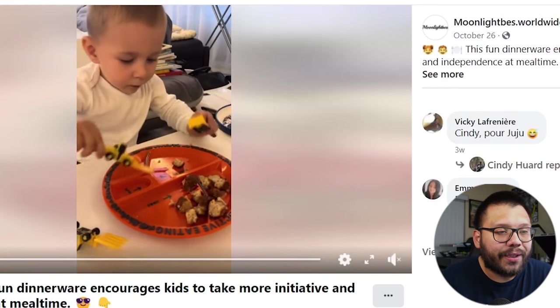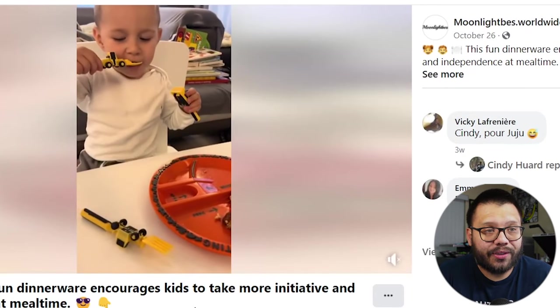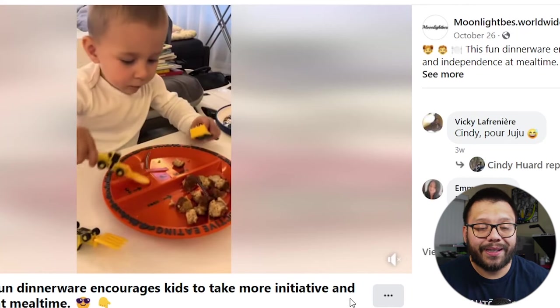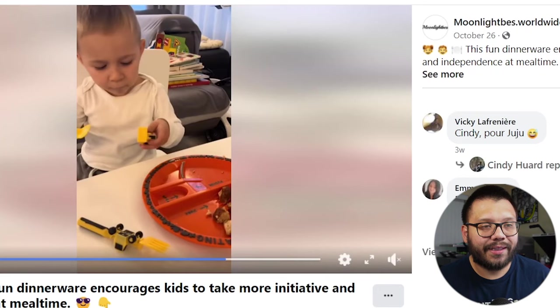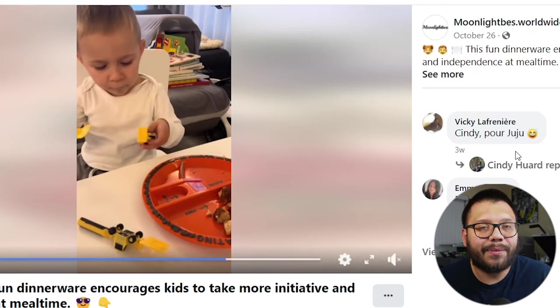So if we take a look at the Facebook ad, we can see it's actually a very short one — only nine seconds and super simple. It just shows kids eating and shows how they can play with the plates and fork and spoon, pretty much showing how it can make mealtime a lot more fun. The ad itself is super simple and for something like this, it doesn't need to be overly complicated. Just show how it's used and show a kid having fun with it — that's all you need.